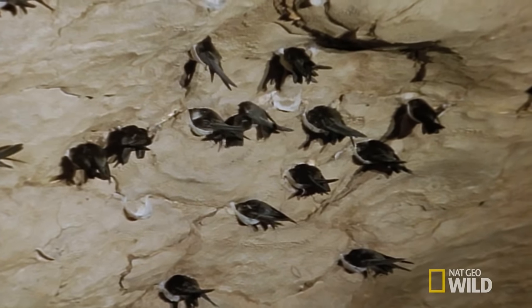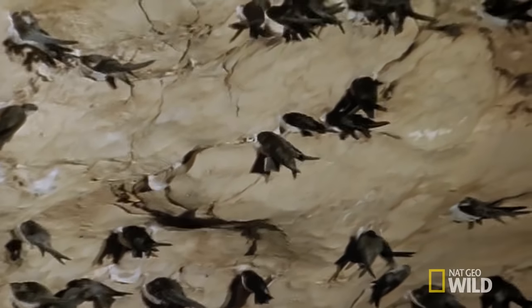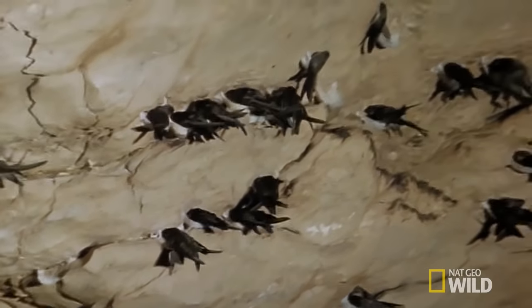Cave swiftlets use clicks as a form of sonar to navigate through the darkness and reach the spot they've chosen to raise their young.